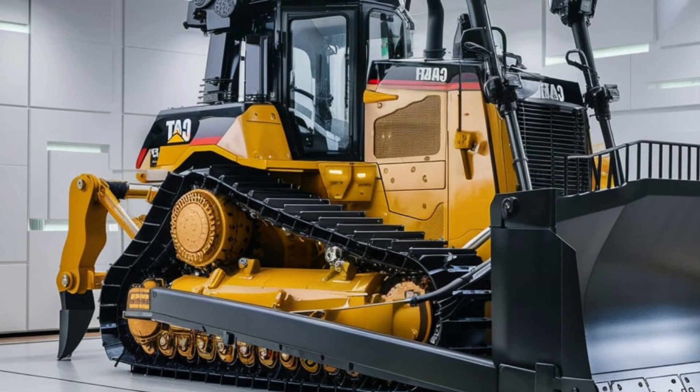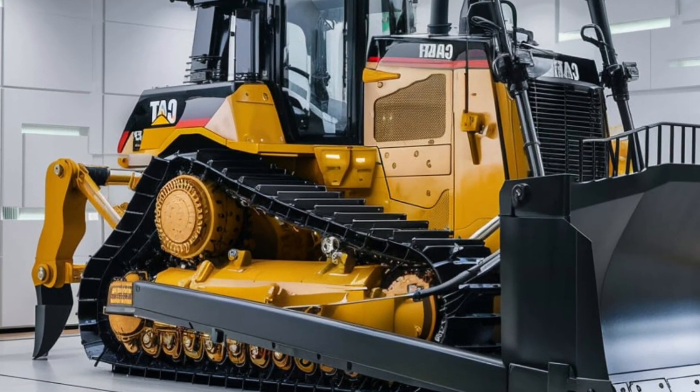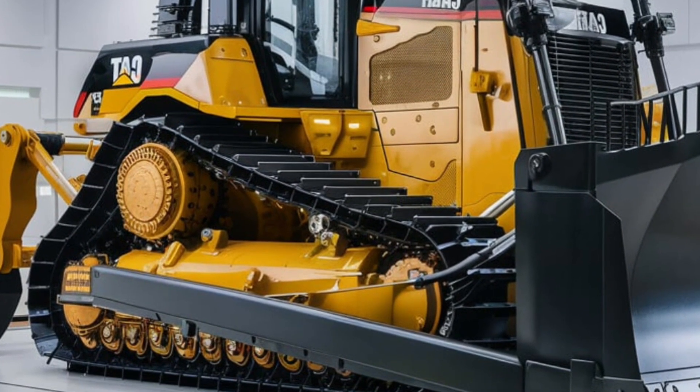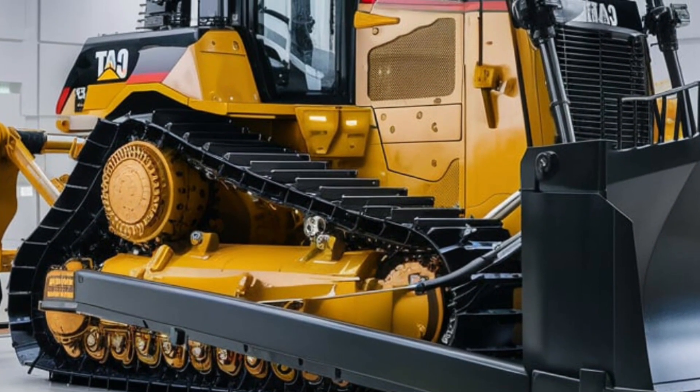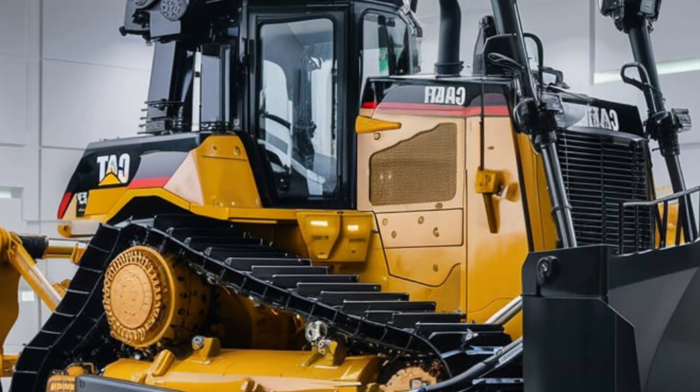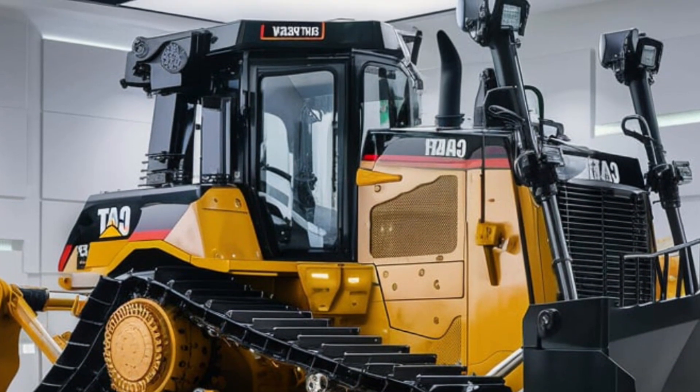The 2025 Caterpillar D10 isn't just a dozer — it's a revolution. Power, precision, and performance like you've never seen before. Experience the future of heavy equipment and see how the D10 can transform your worksite.